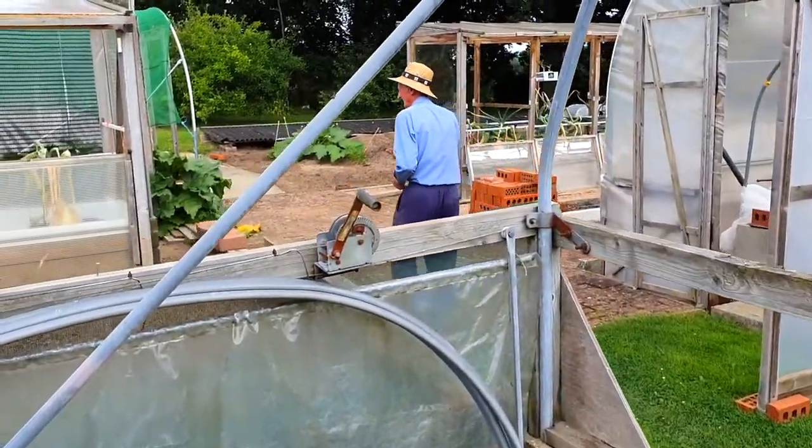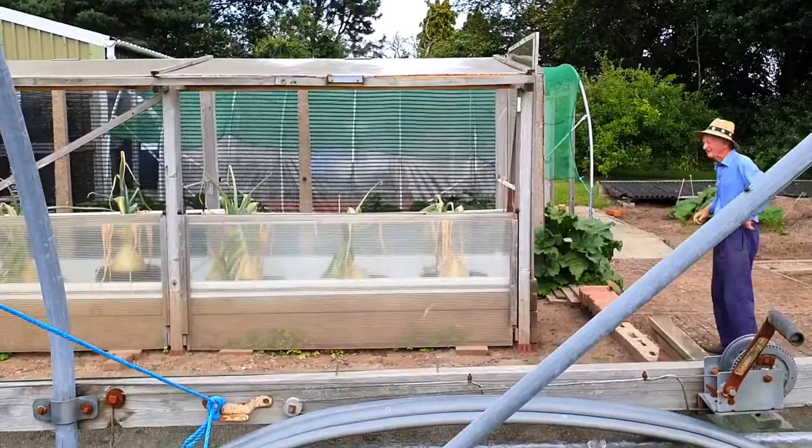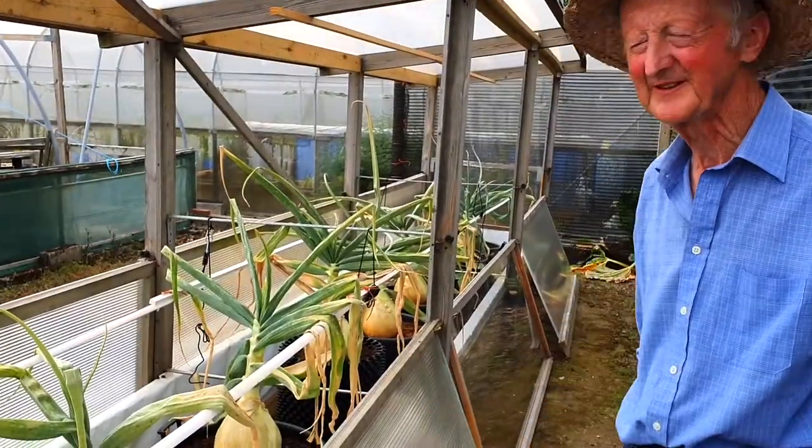These are outside and they've suffered even worse with the predators, really. They've bleached even more in the sun, haven't they?